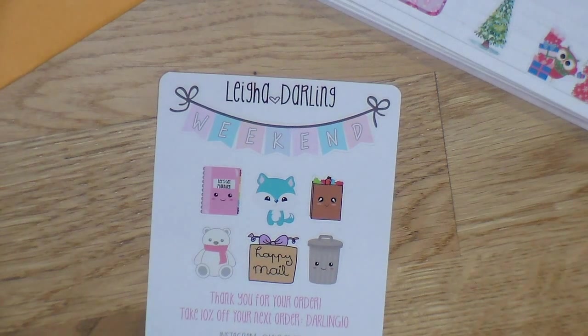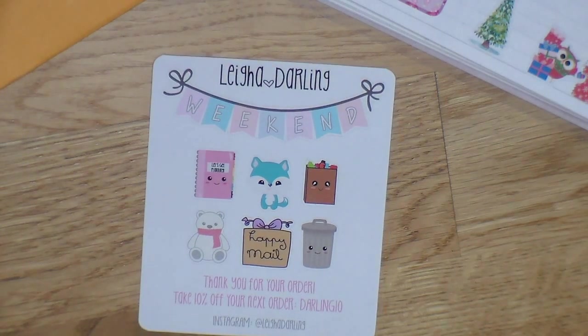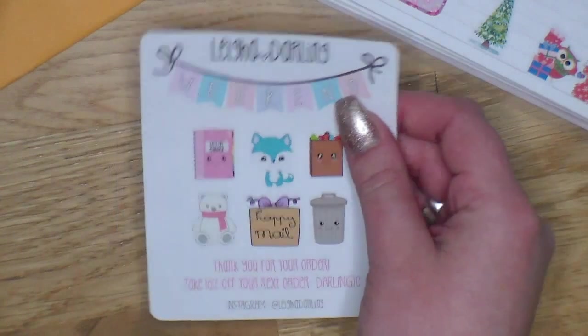The sampler says 'Thank you for your order, take 10% off your next order with DARLING10,' and then lists her Instagram which is just Lia Darling — definitely follow her on there. But the coupon code I have for you is 20% off with no minimum, so use that instead. I love getting coupons like that.